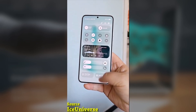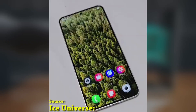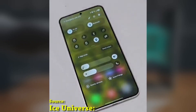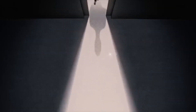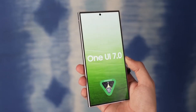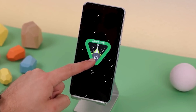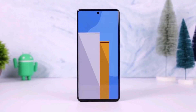Today, we're diving into One UI 7.0, built on Android 15, and taking a look at the small yet impactful changes that make a big difference in your day-to-day experience. While the major features like the quick panel, now bar, and charging animations have all caught attention, it's the subtle tweaks that truly elevate the user experience. Let's talk about five small changes in One UI 7.0 that I absolutely love.